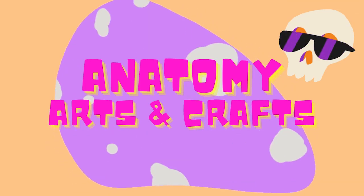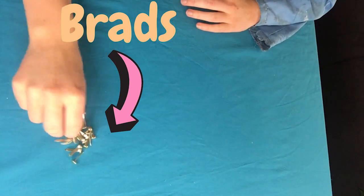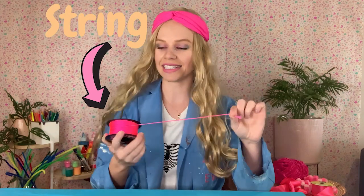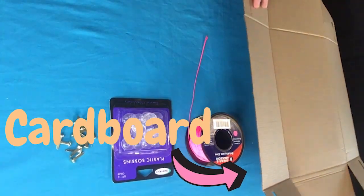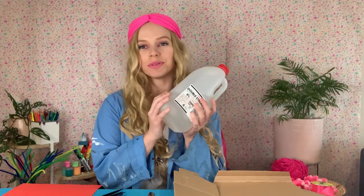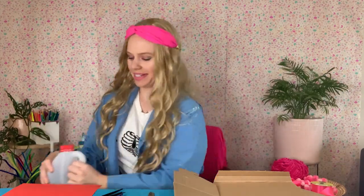A great way to show this is with Anatomy Arts and Crafts! Today we're going to be making a kicking leg — a fully functioning leg that kicks. Here's what you're going to need: some brads, some bobbins, some string — I got some nice pink string from Bunnings, it's actually a bricklayer's line — some cardboard, some scissors, a pen, some red paper, a couple of zip ties, and something round and heavy from the cupboard. You'll see why in a minute.